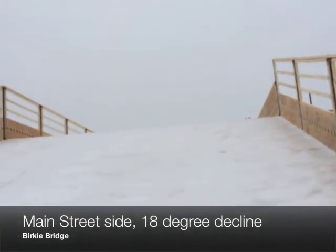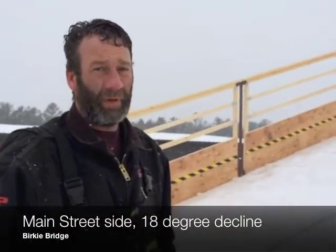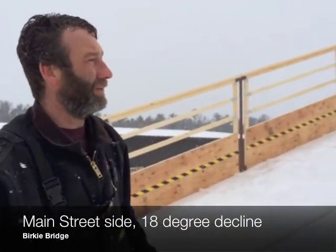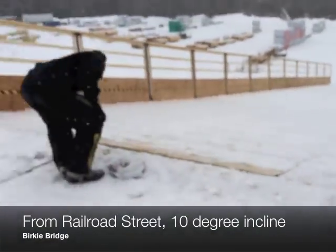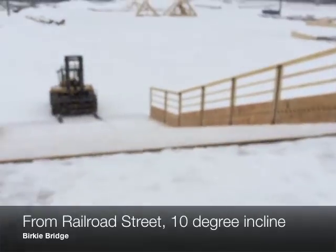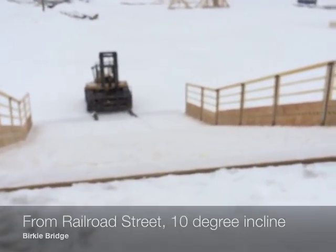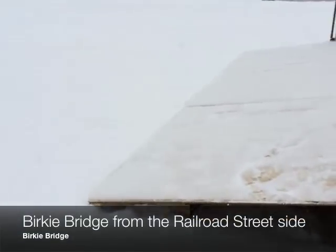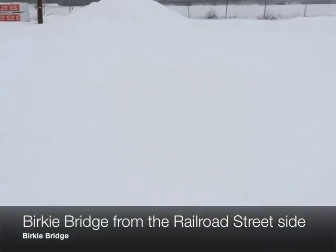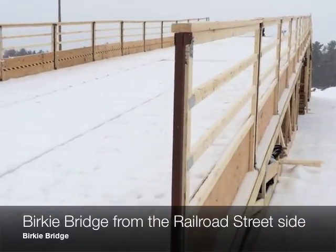This side is steeper than the other side. The angle on this side is about 18 degrees, and the other side is about 10 degrees. So this is a 10 degree incline and this is an 18 degree decline — about an 8% decline. This end will be coming off Railroad Street with a 10% incline.